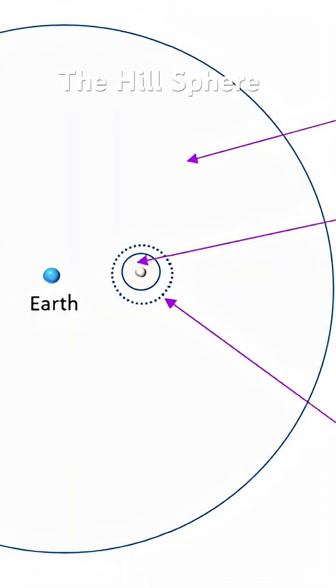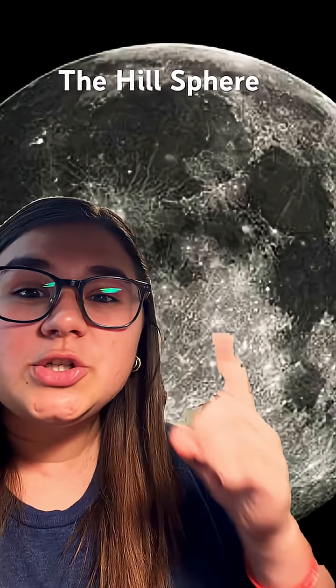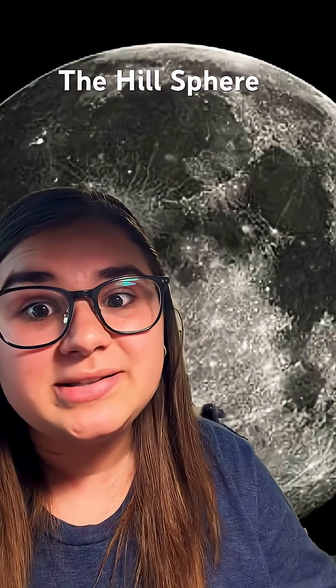This is where we get into something called the Hill Sphere. A Hill Sphere is a region in space that is gravitationally dominated by a planet. This illustration represents the Earth's Hill Sphere surrounding our moon. The moon is part of the Earth's Hill Sphere because that's where the Earth dominates.